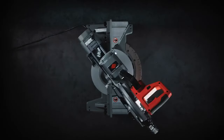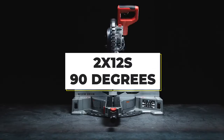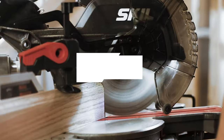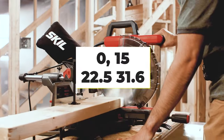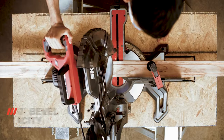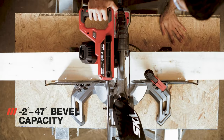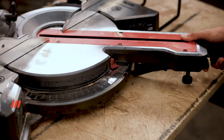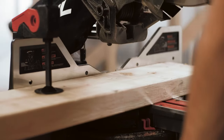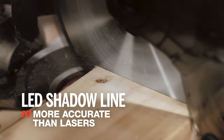The Skill MS6305 can make bevel cuts in both directions up to 50 degrees, and can cut two 12s at 90 degrees and two 8s at 45 degrees. It has 11 positive miter detents at 0, 15, 22.5, 31.6, and 45 degrees, both left and right, making it easier to adjust for a variety of applications such as crown molding and trim installation. All in all, if you want an affordable top-quality dual-bevel sliding compound miter saw, the Skill MS6305 is definitely one of the options to consider.